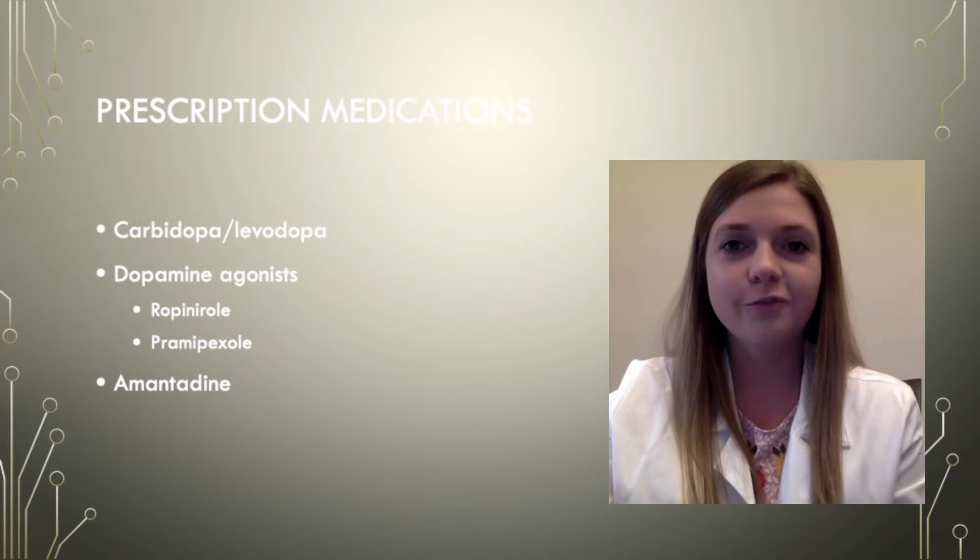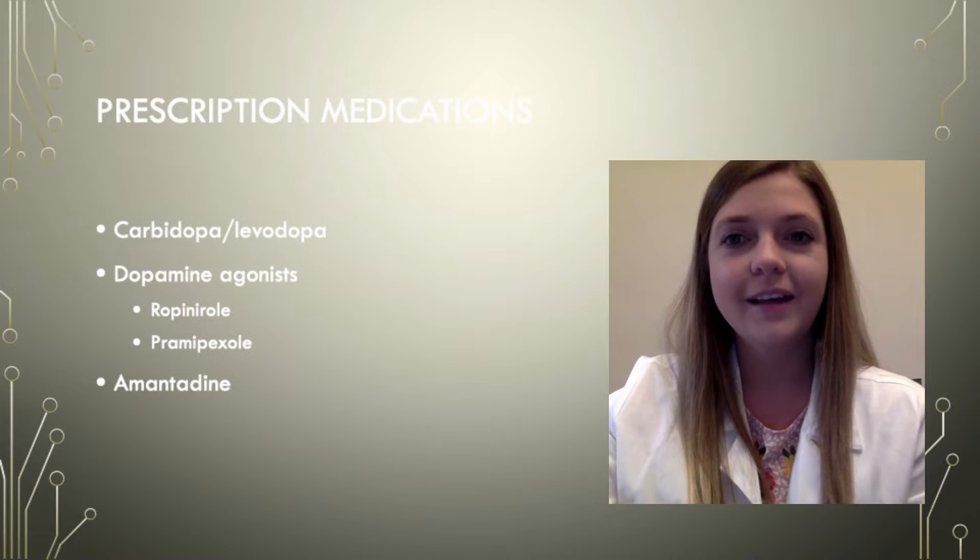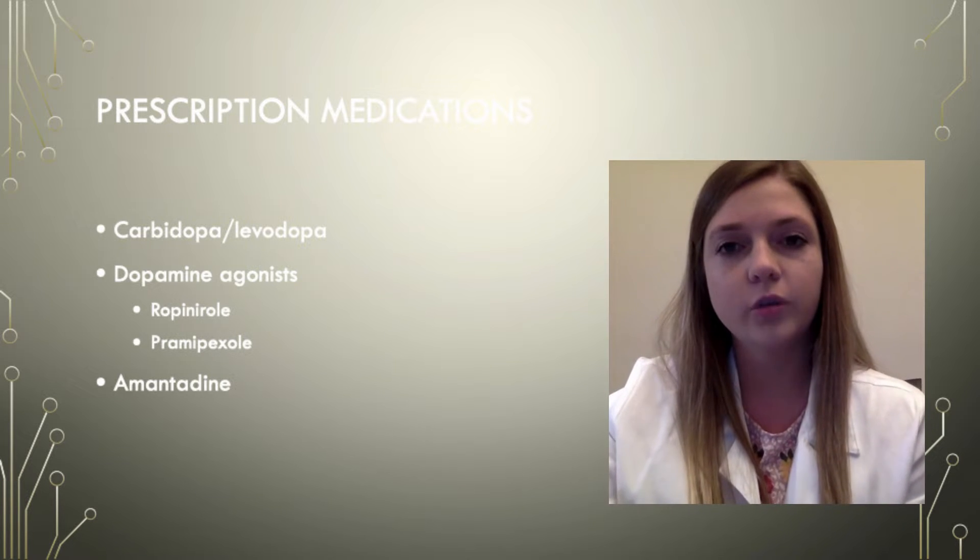Hey guys, my name is Alexa, pharmacist here at Hawthorne Pharmacy. Continuing on with treatment options, each person has to be individually evaluated to determine the best course of treatment for them.